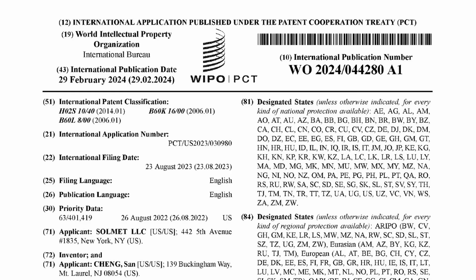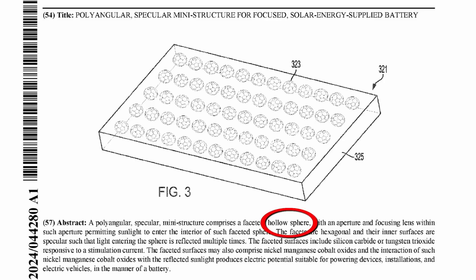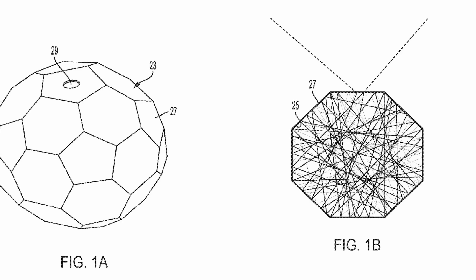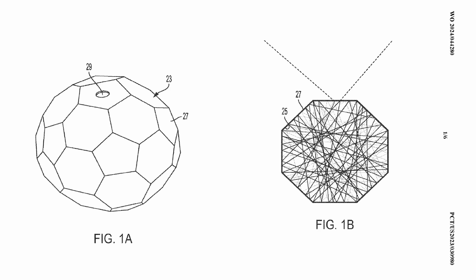I found a patent application for the thing. This clarifies that it's indeed a hollow sphere with an opening and a lens in the opening, whose purpose it is to collect sunlight. It also confirms that it's supposed to use silicon carbide. Note that this is a different polyhedron than the one in the demonstration video. However, none of that explains how throwing away most of the incident light would improve efficiency.